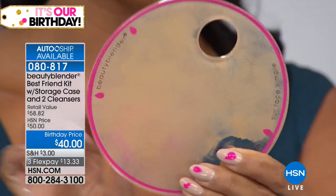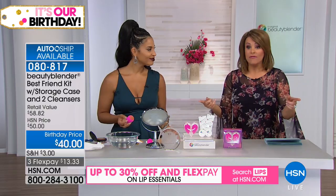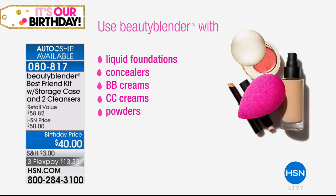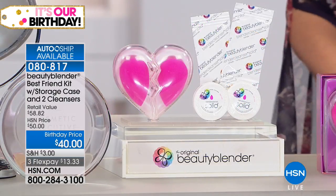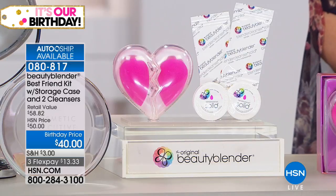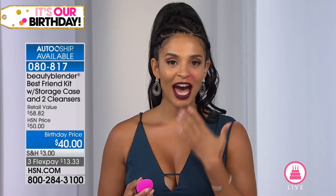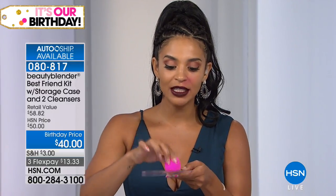It only takes seconds to do your makeup this way. You can use the Beauty Blender with sunscreen, BB creams, powders, cream makeups, and concealers. Today you get two. This is the original — there are a lot of imitations out there. You can use it with liquids, BB creams, CC creams, pressed powders, loose powders — whatever you have in your kit. The reason the blender is edgeless is so you avoid lines of demarcation when applying makeup, giving you a seamless, immaculate application every single time.